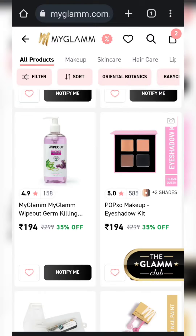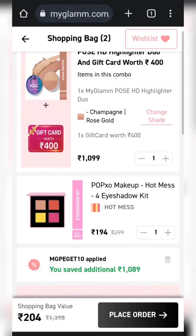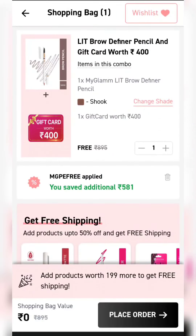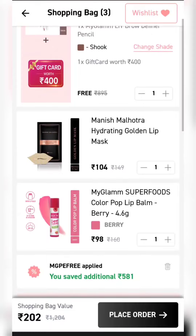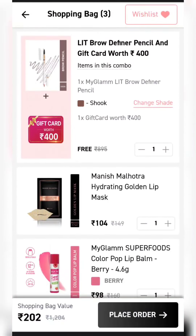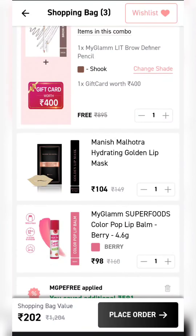Today I will share many products with you. Now let's move to our next product. This is an eyebrow pencil and you will get a gift card for Rs.400. You will get it for only Rs.99. Apply the MGPE free coupon. But if you want free shipping, you will have to add products worth Rs.199. I have added 2 products, so you will get all these products in 202 rupees.